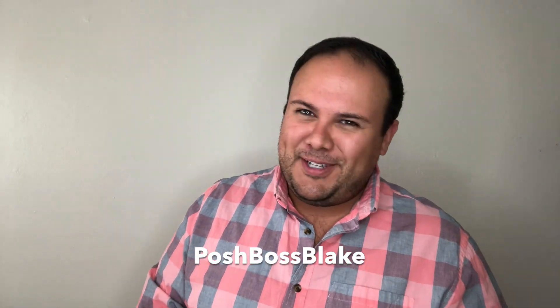Hey everybody, welcome back to today's video! I'm Blake, aka Posh Boss Blake. If you're new here, hi, welcome! If you're a returning subscriber, thank you so much for coming back. You can follow me on Instagram, my Poshmark closet, and YouTube at Posh Boss Blake.